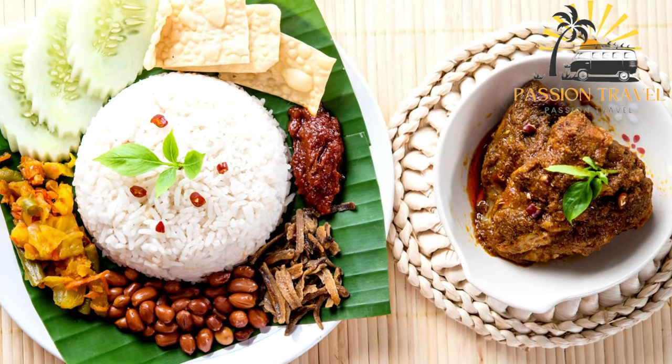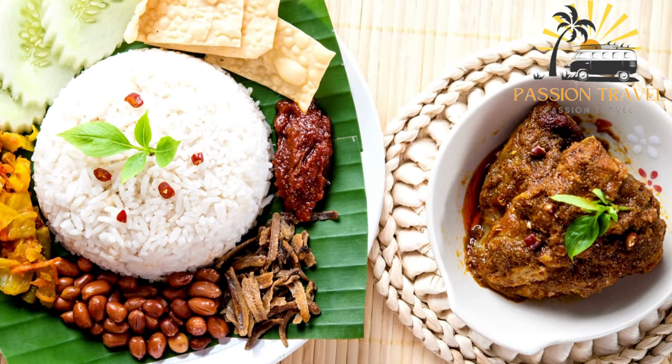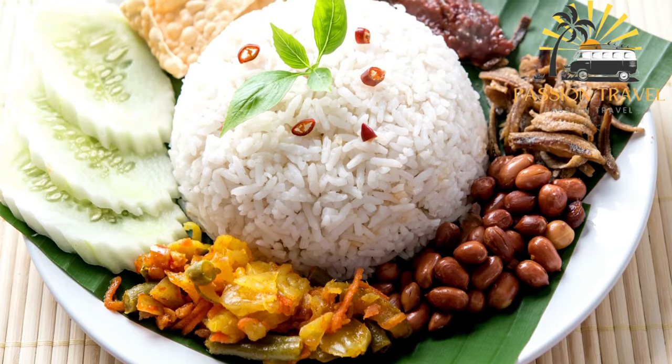Nasi Campur is a popular and affordable meal option in Indonesia and is often sold in small eateries called warungs or at food stalls in local markets.